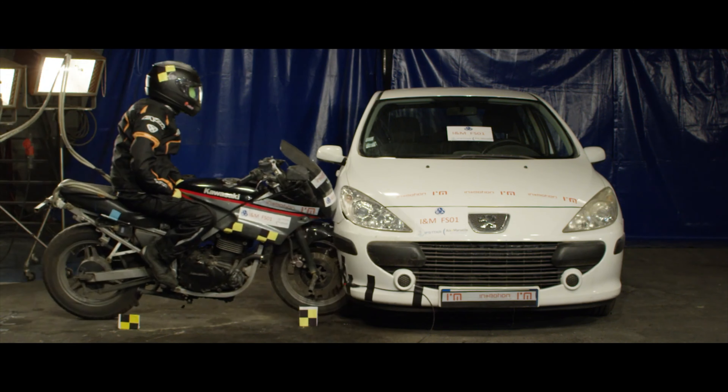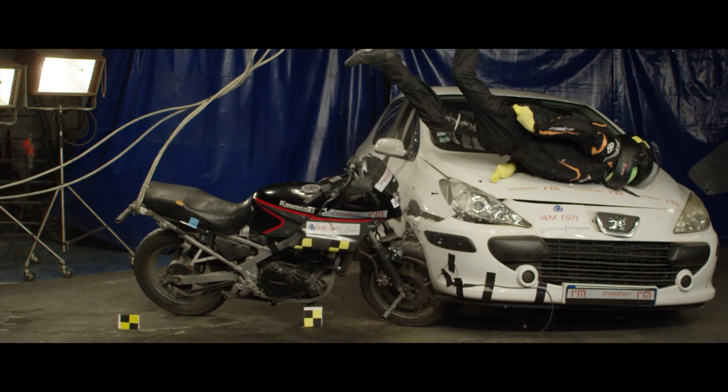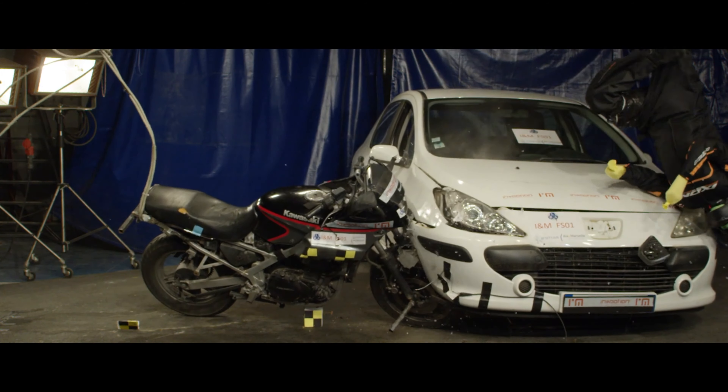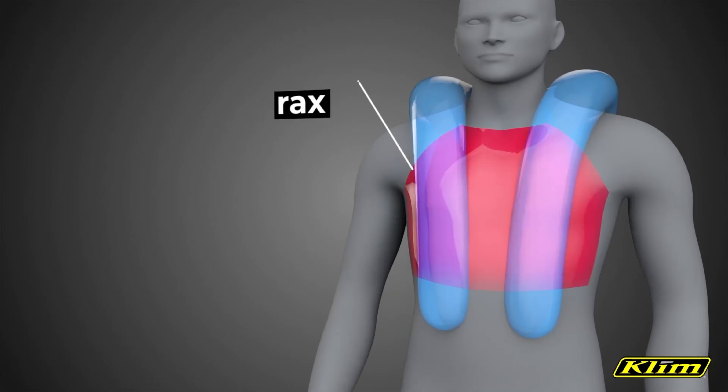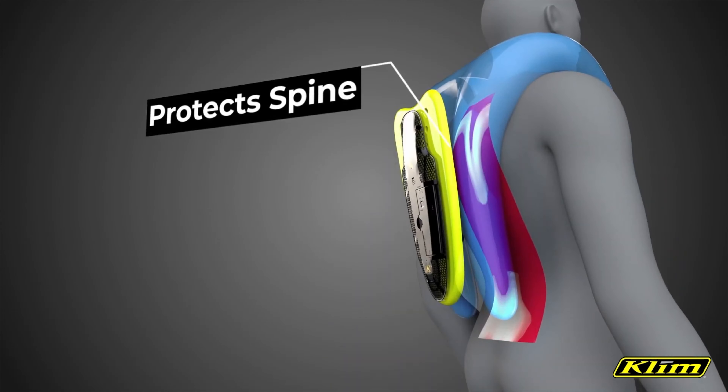This vest has an incredibly fast response time when triggered to inflate. From the time the system is triggered to inflation is less than 60 milliseconds — quite literally faster than the blink of an eye which takes around 100 milliseconds. This quick inflation will make sure that critical areas like the thorax, abdomen, neck, and spine are all protected in the event of a crash.